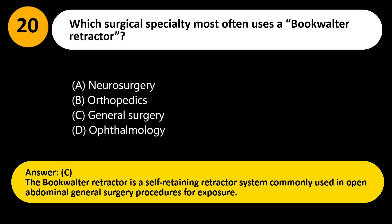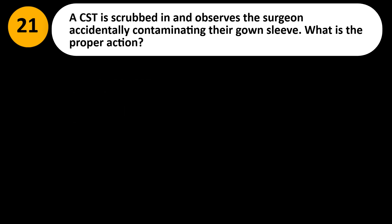Answer: C. The Bookwalter retractor is a self-retaining retractor system commonly used in open abdominal general surgery procedures for exposure.